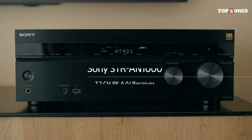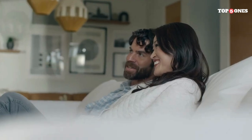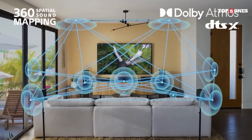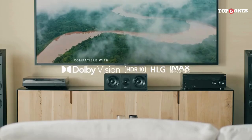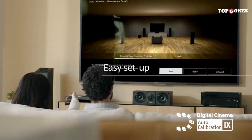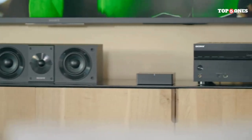How does it sound? I hooked up the STR N1000 to my trusty 5.1.2 speaker setup, and I was blown away. The clarity and detail are phenomenal, from the delicate whispers in a dialogue scene to the earth-shattering explosions in an action movie. The surround sound is truly immersive, with each channel seamlessly blending together. The 360 Spatial Sound Mapping is a real game-changer — it takes stereo content and expands it to fill the room, creating a more spacious and enveloping listening experience with a whole new layer of depth and realism.